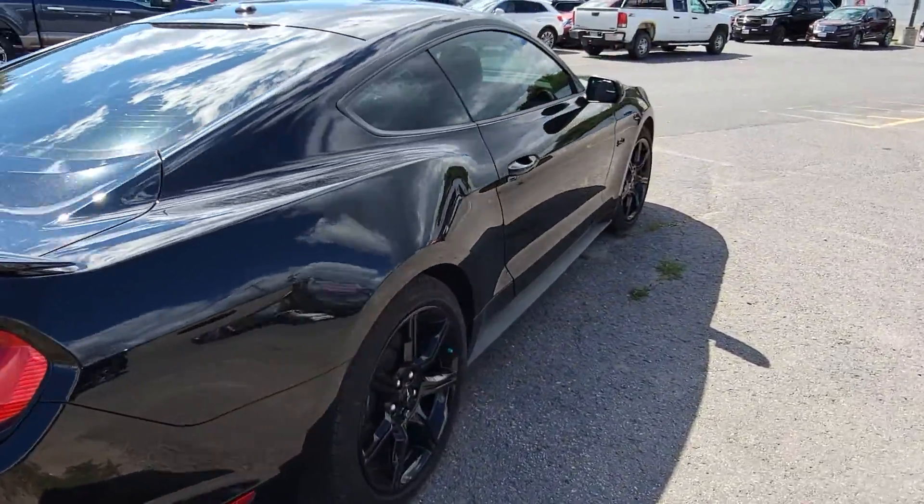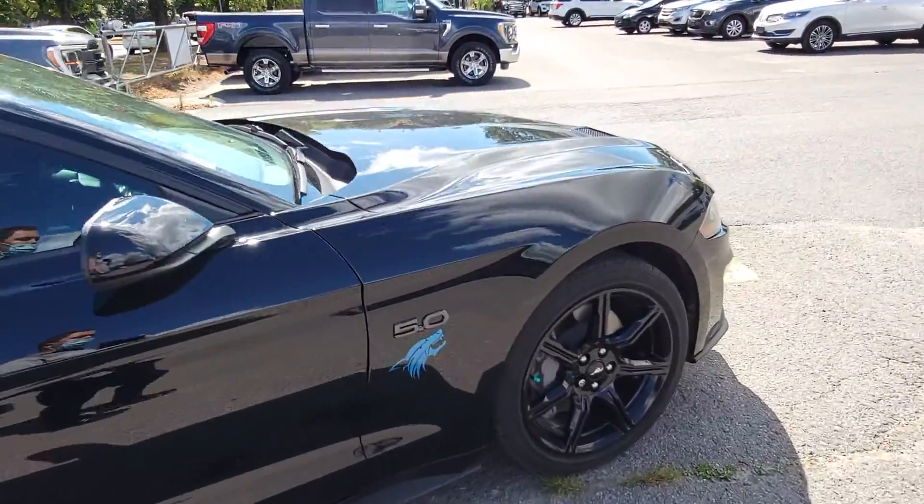Yeah, overall a beautiful vehicle. Hopefully this gives you a good sense of the exterior body condition.